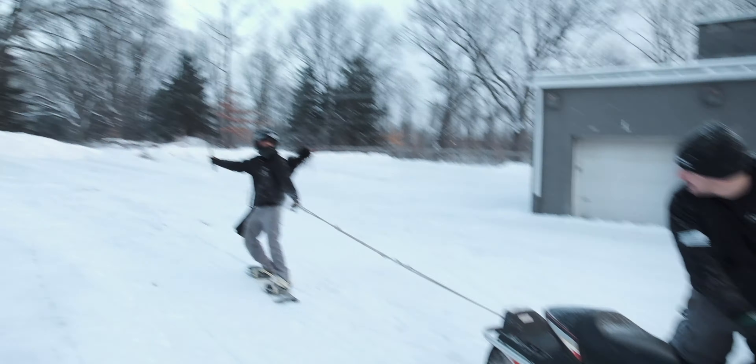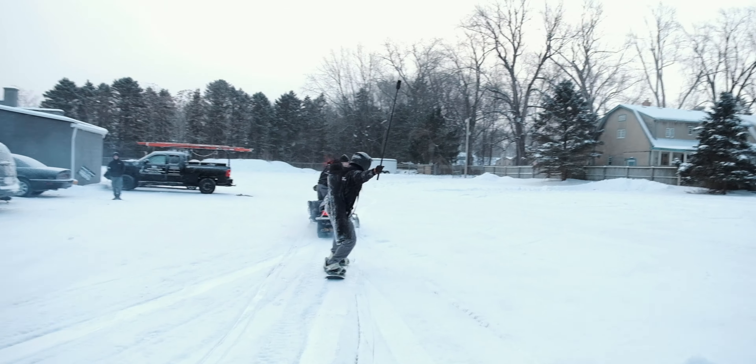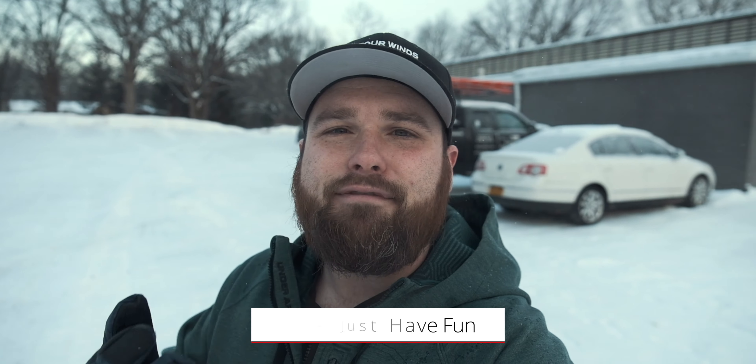And it turns into a fun bonding experience for the workers. My next tip is: this video is not for your website — it's for social media. So you have to have some fun with it.